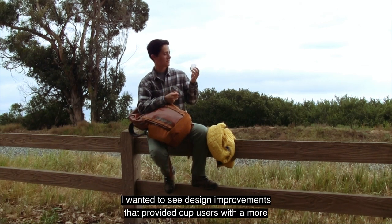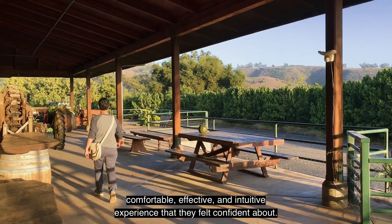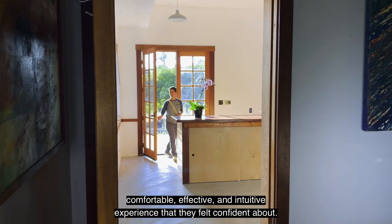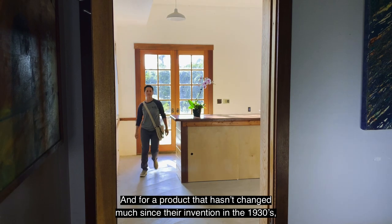I wanted to see design improvements that provided cup users with a more comfortable, effective, and intuitive experience that they felt confident about. And for a product that hasn't changed much since their invention in the 1930s, it was time.